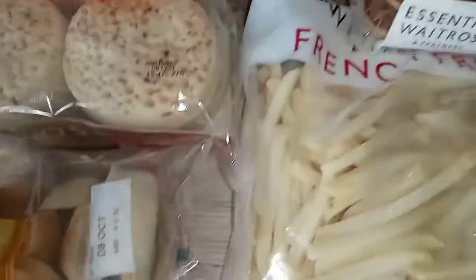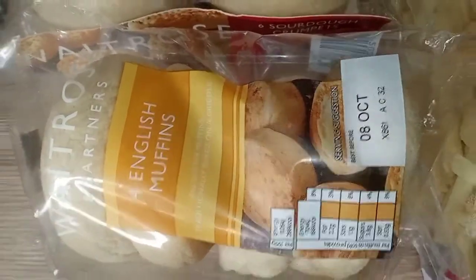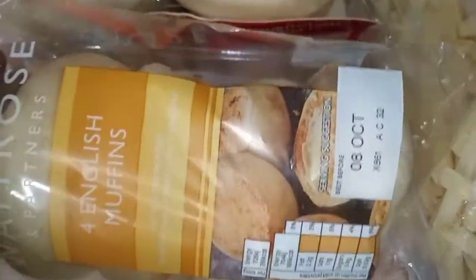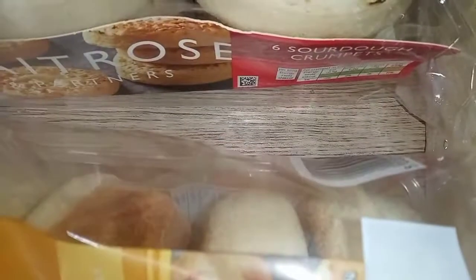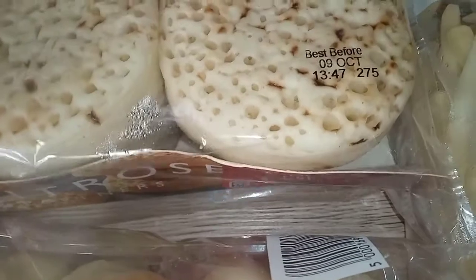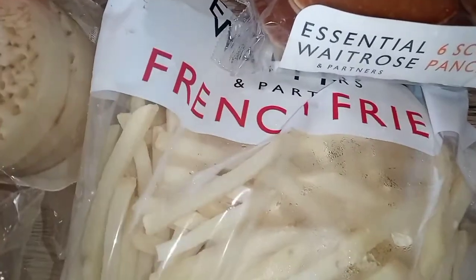Starting over this side as usual — I have some English muffins from Waitrose. These are really good; I'm going to have them with eggs as a breakfast sandwich in the morning, super easy to make. I also got some crumpets — sourdough crumpets, which I've never had before. I really like sourdough bread so I thought I'd give these a go and see what the difference is from the normal ones.